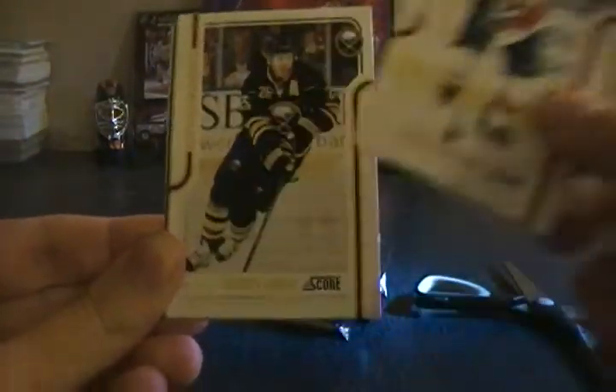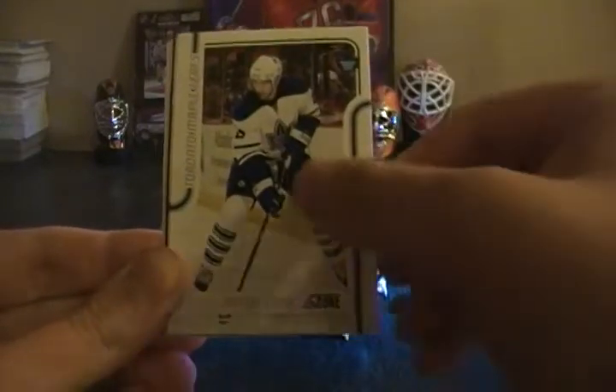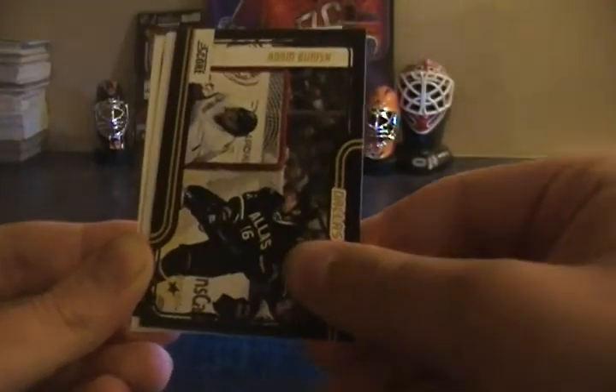Next pack — again, these packs are a lot easier to open. If you saw last week's video, check it out. Jason Carlson, Garrison — my bad — Thomas Vanek, Joffrey Lupul, Brad Staubitz.